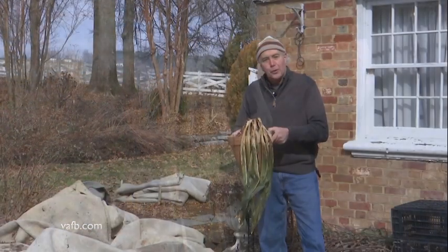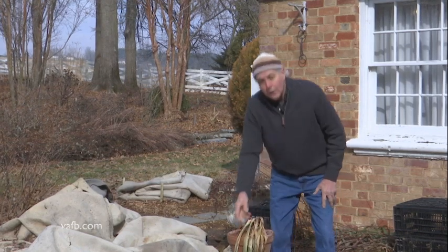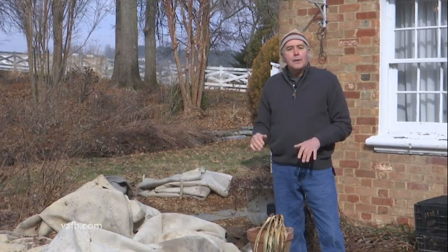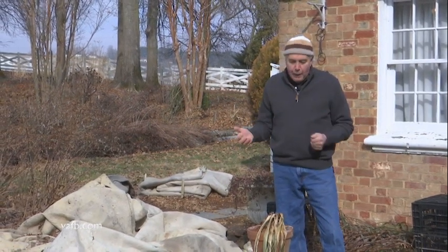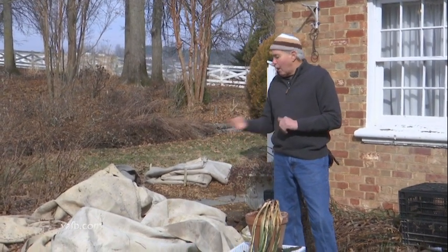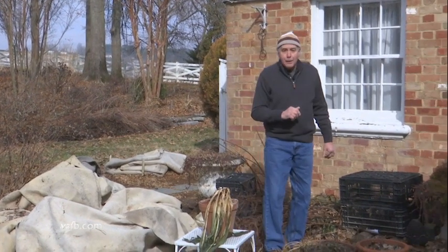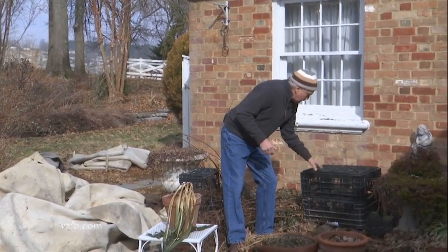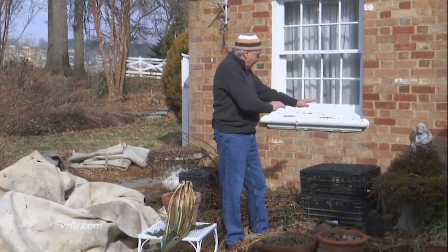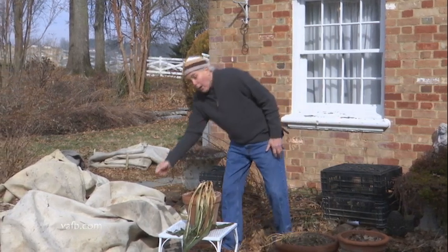One of the things you can do is cover some of your plants — covering them moderates the temperature. Remember, heat rises, so in some cases when you cover your plants you might need to use crates, like I've got right here, so the cloth or whatever you're using to protect your plants is held up above the plants, allowing heat to rise underneath.